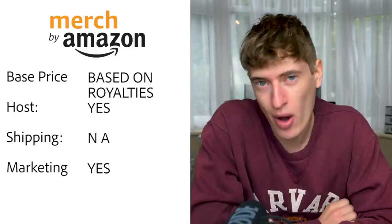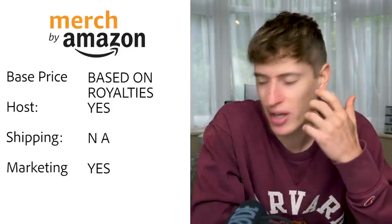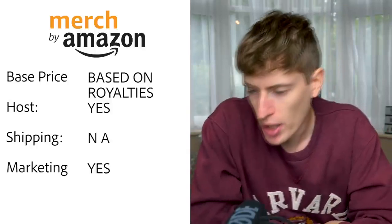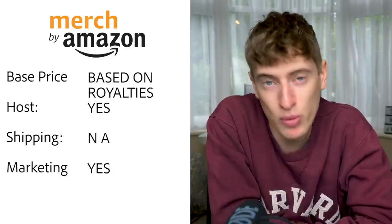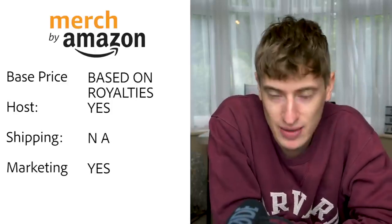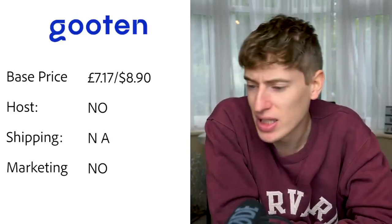Merch by Amazon: interesting — it's based on royalties, not a fixed base price. Depending on the price you sell at, you get a higher royalty rather than straight profit. Hosting — yes, on Amazon, one of the biggest platforms in the world. Shipping — I assume it's with Prime but couldn't find the information, so listed as N/A. Free marketing — yes, of course — it's Amazon.